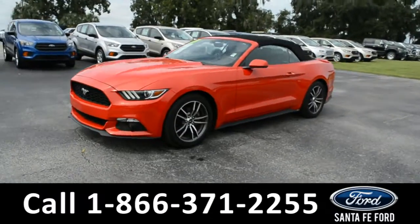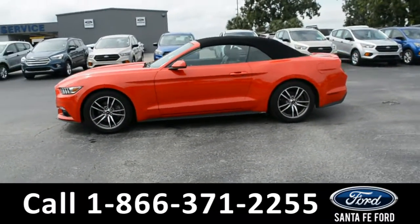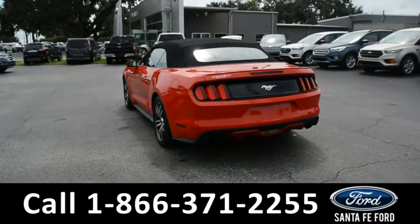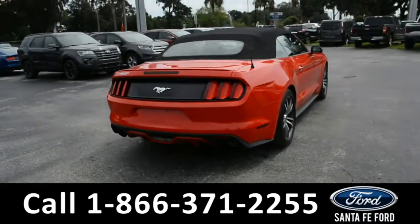Here's a 2017 Ford Mustang EcoBoost Premium. This vehicle has fog lights, alloy wheels, solar-tinted windows, remote keyless entry, and remote trunk release. This vehicle has a clean Carfax, and is still covered by its bumper-to-bumper warranty.